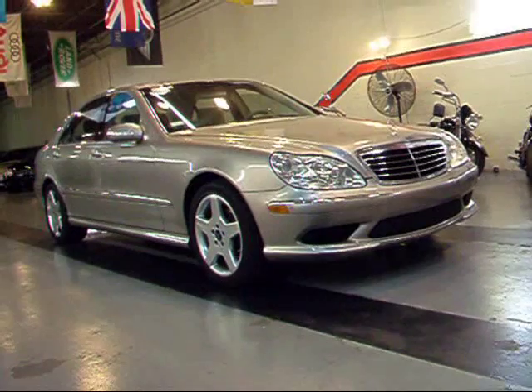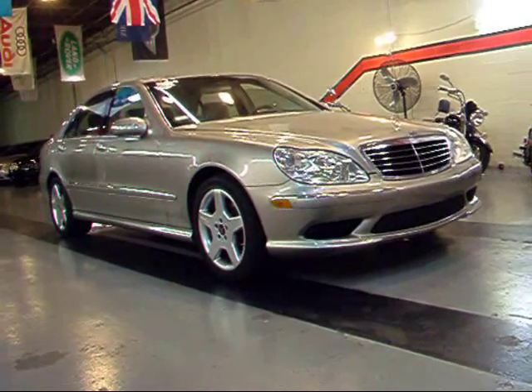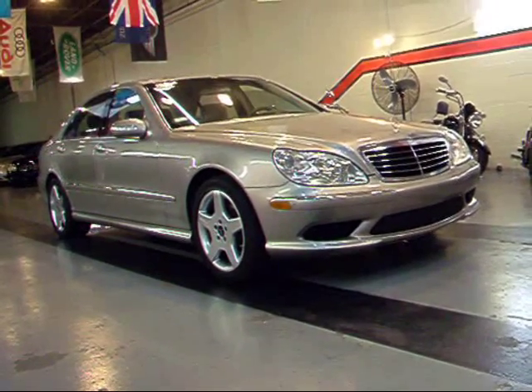We're going to be taking a quick look at one sharp luxury sedan — this is a 2005 Mercedes-Benz S500 Sport.